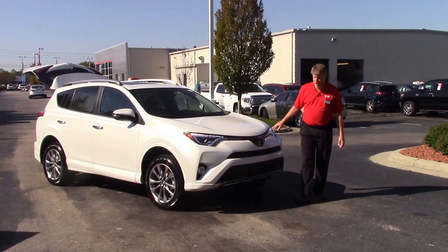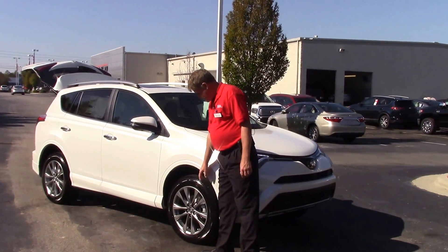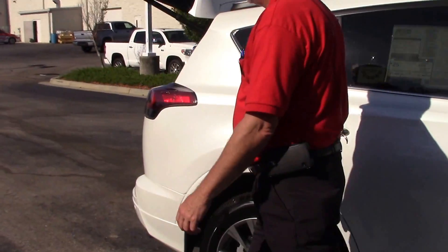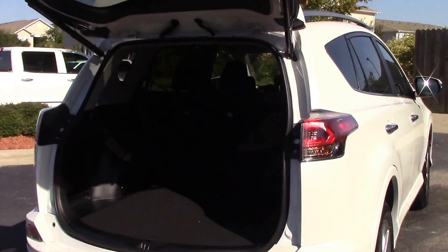Across the front, you've got your fog lights and your LED daytime running lights. Coming down to the side, you've got your 19-inch alloy wheels. This vehicle comes with color key valence all the way around. Coming to the back, you've got your power liftgate with your backup camera.